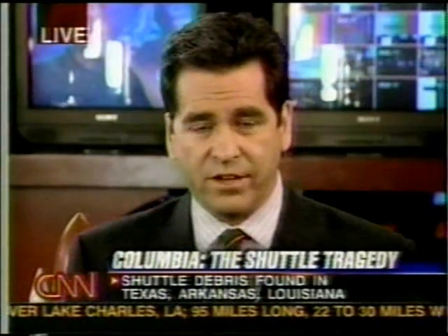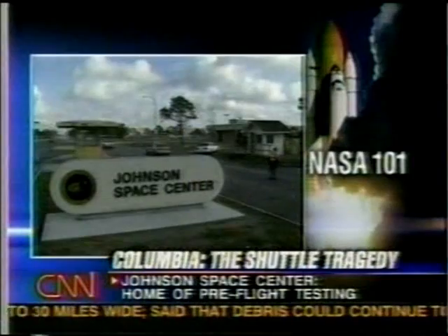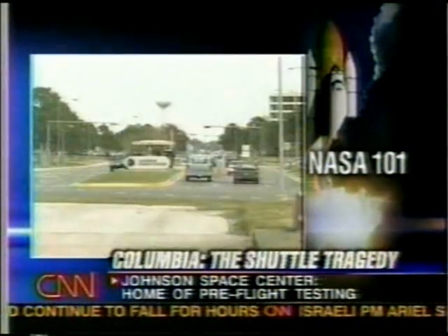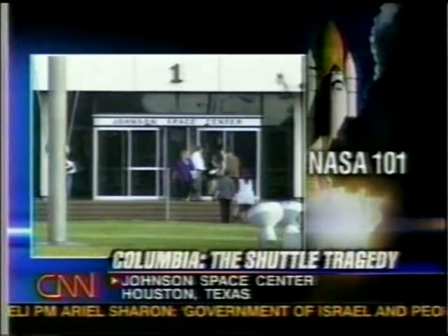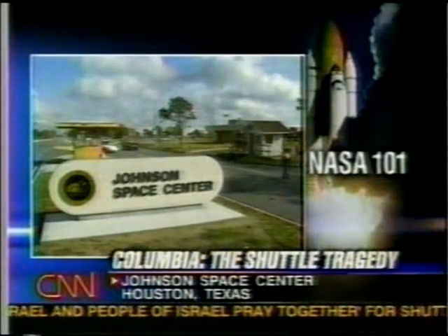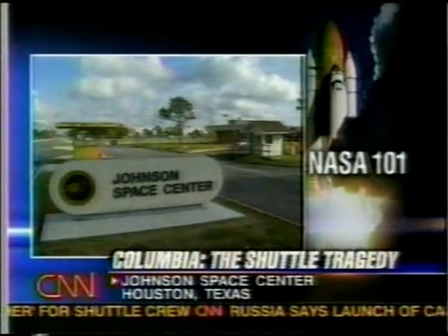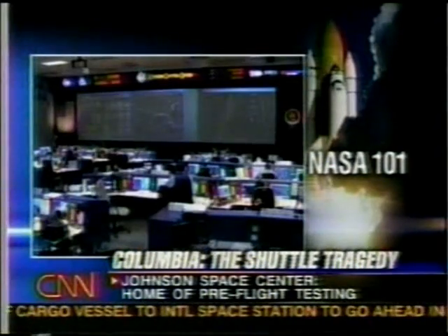Earlier, Wolf Blitzer reported from the Johnson Space Center in Houston — home of mission control and pre-flight preparation. The Johnson Space Center is the heart and soul of the manned space program. This is where the astronauts live and train, where the simulators are for the space shuttle. The testing done at Johnson Space Center often sets the standard for future space travel.